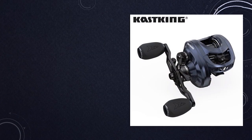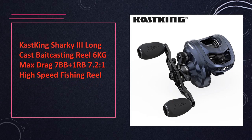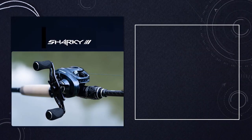At number 8: the Cast King Sharky 3 Long Cast Bait Casting Reel. With a 6 kilograms max drag, 7BB+1RB, and a 7.2 to 1 high-speed ratio, the Sharky 3 is engineered for long casts and high-performance fishing in various conditions.